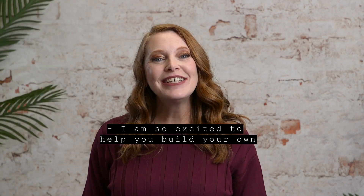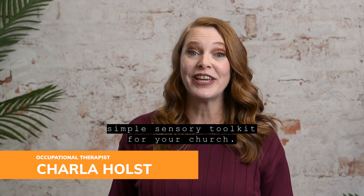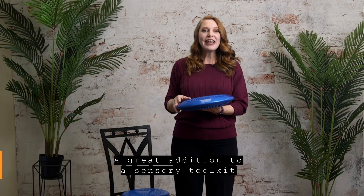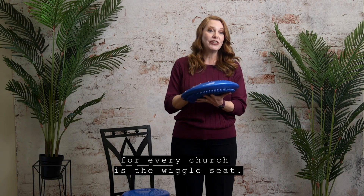I am so excited to help you build your own simple sensory toolkit for your church. A great addition to a sensory toolkit for every church is the wiggle seat.